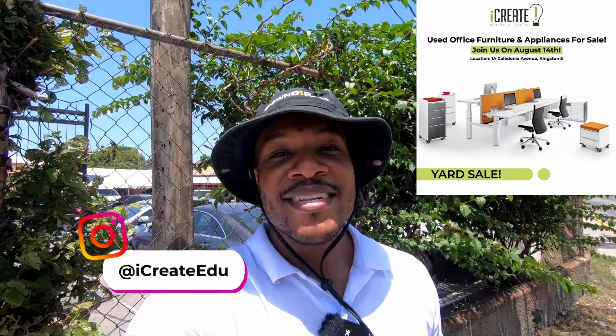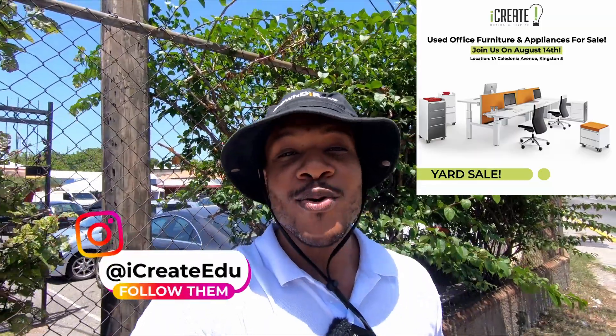Today I'm actually in Kingston — we're at the iCreate yard sale. We're about to go inside and check it out. Enough of the chat, let's get ready for the video — run me the intro!